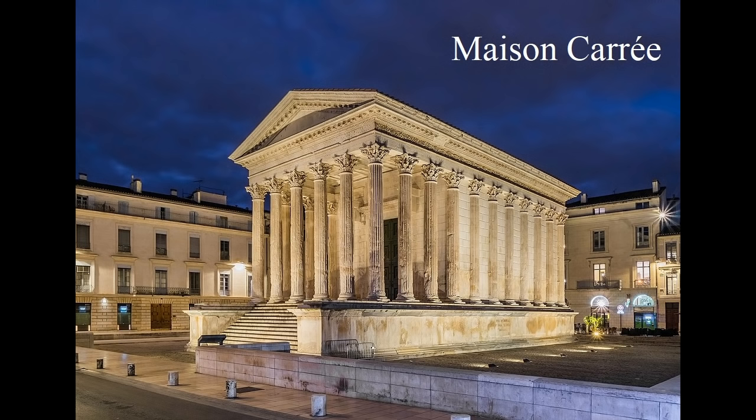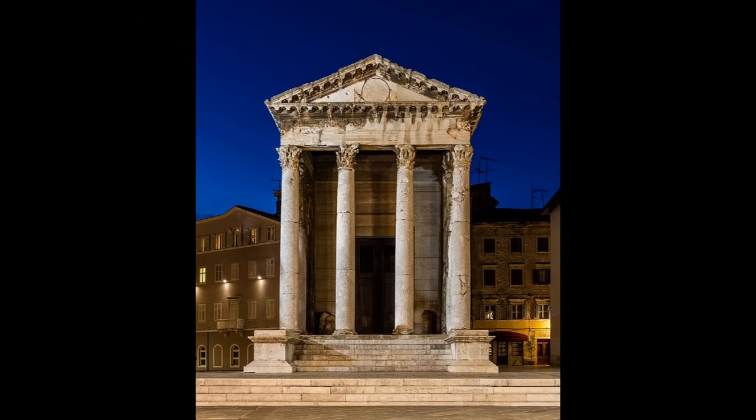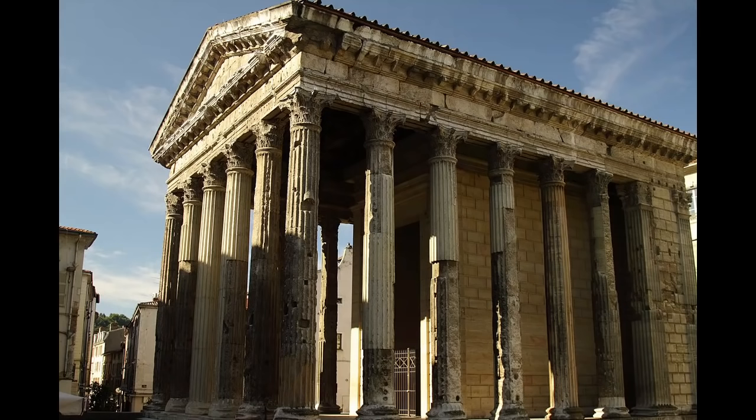Temples converted into churches provide some of the best instances of Roman buildings still used for something analogous to their original purpose. There are several dozen examples, of which a handful are well-preserved. The Maison Carrée, in Nîmes, is one of the most famous. Others include the Temple of Minerva in Assisi, the Temple of Augustus in Pula, Croatia, and the Temple of Augustus in Livia, in Vienna, France.